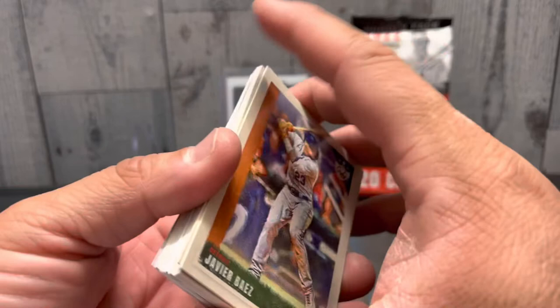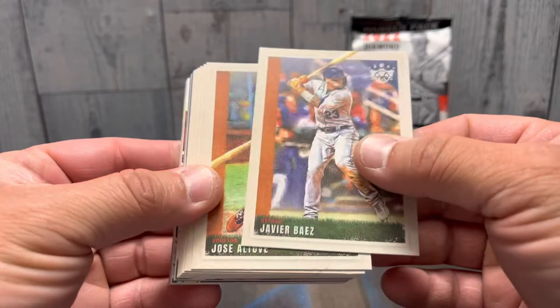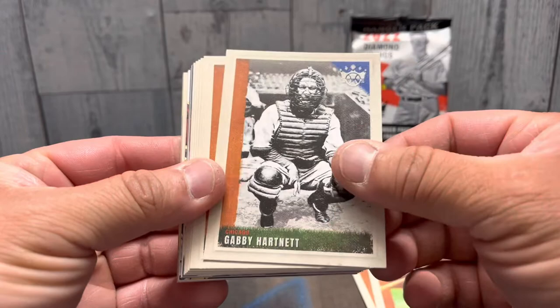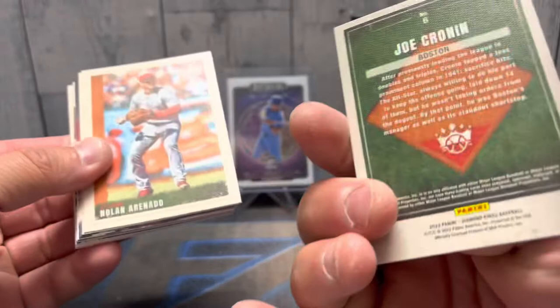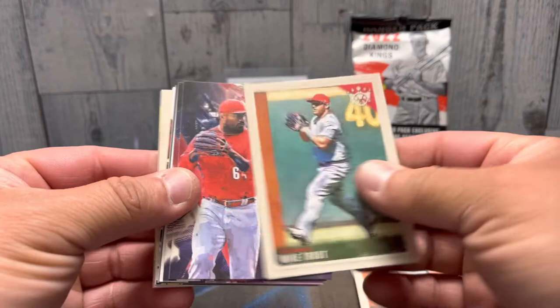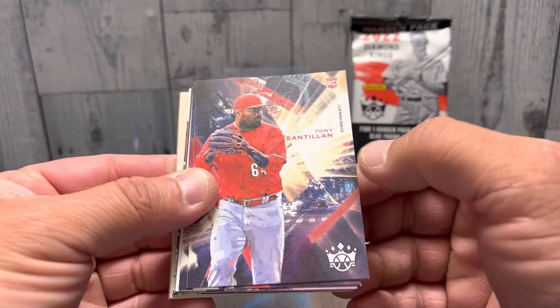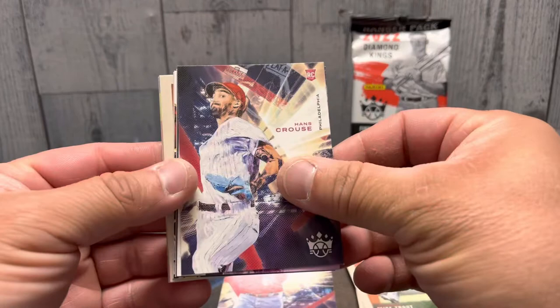Kind of looking for Bobby Witt Jr., that's about it, so just thought I'd open these up and give them a look. Javier Baez, Jose, Gabby Hartnett, Bryce Harper, Marcus, Joe Cronin — old throwback. There's the back of them. Nolan Arenado, St. Louis, Mike Trout the Angels. Here we go, and I think I remember people talking about Tony Stallion — yeah, Level One. Hans Cruz.